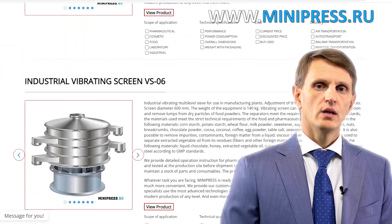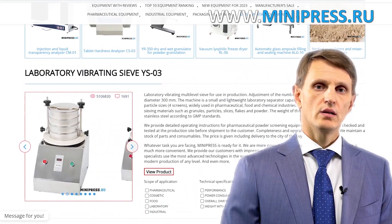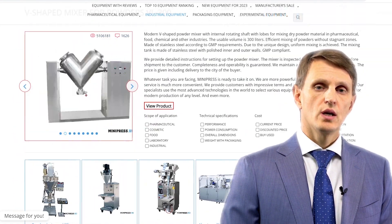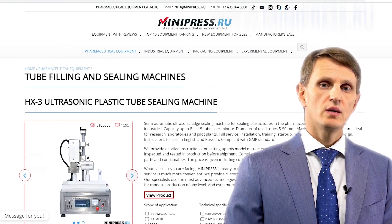In my catalog, you'll find different types of equipment from China, India, Taiwan, Korea, and Europe. My team will assist you in choosing the right model, purchasing it, getting it delivered, and customs clearing of any equipment to Russia. You can contact me every day.